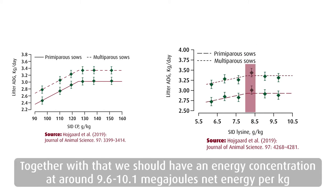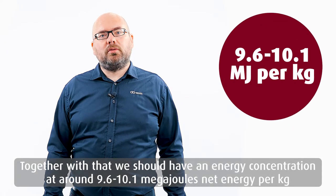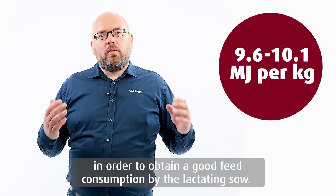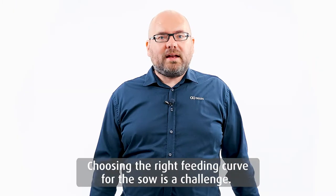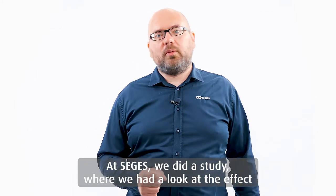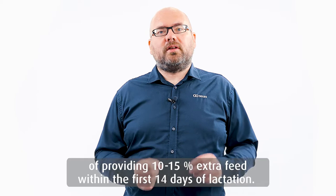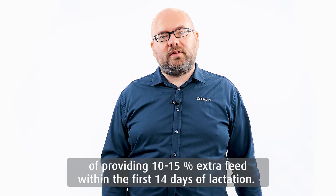Together with that, we should have an energy concentration around 9.6 to 10.1 megajoule of net energy per kilo in order to obtain a good feed consumption by the lactating sow. Choosing the right feeding curve for the sow is a challenge. In SEGIS, we did a study where we had a look at the effect of providing 10 to 15% extra feed within the first 14 days of lactation.